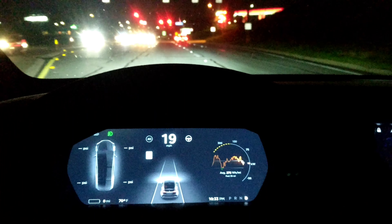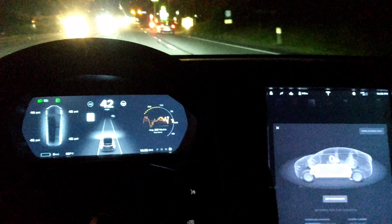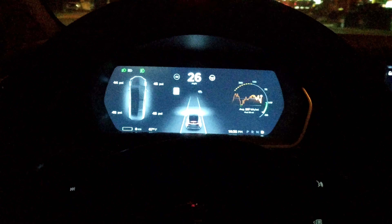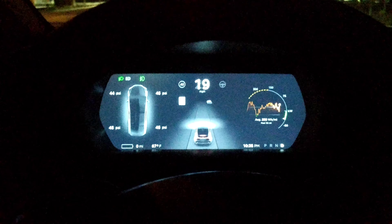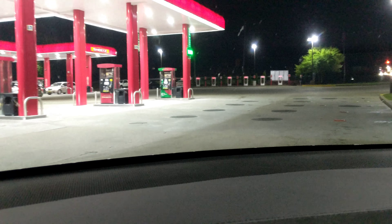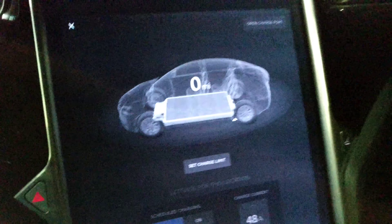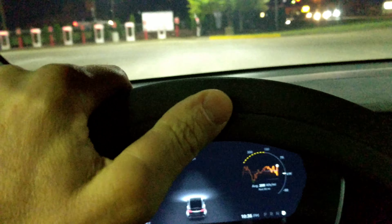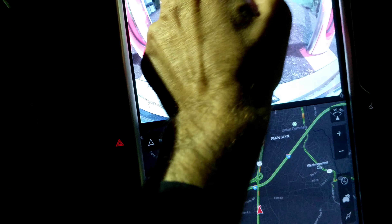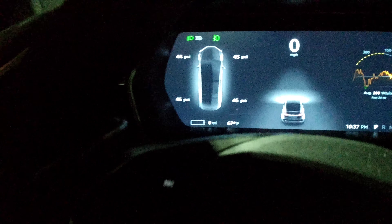It says zero miles — I've never seen it this low before. I don't know what's going on, but we've got to get to the charger, which is like a mile away. It had at least six or seven miles, or maybe more than that. Maybe it has to reset. That's not giving me an error though. Maybe it has to recalculate every time I turn the car back on. I don't know — let me know in the comments if you know why it would do this.